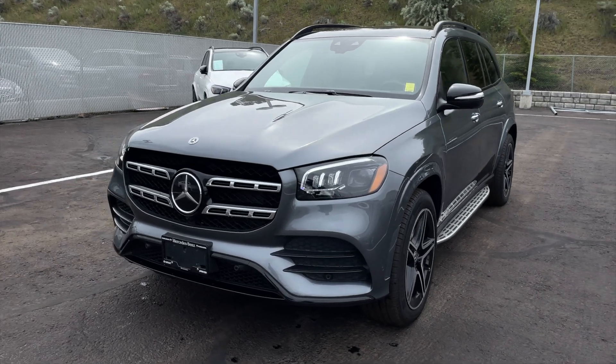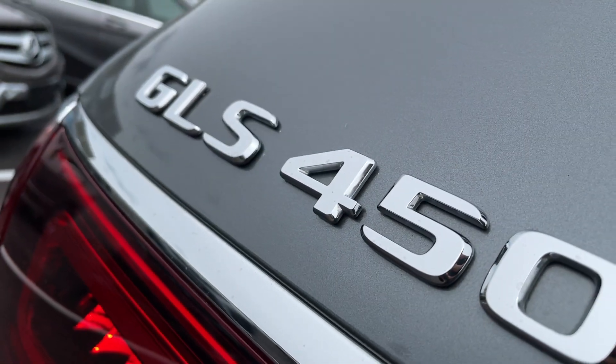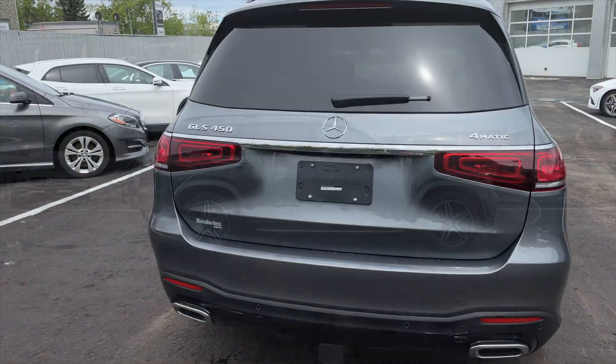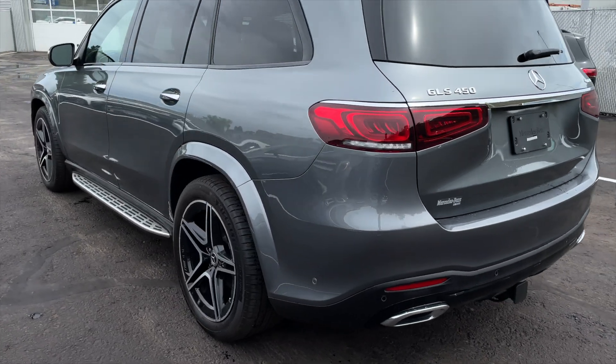Hey, how's it going everyone? Jeremy from Mercedes-Benz Kamloops, and today we're taking a look at our 2020 Mercedes-Benz GLS 450 4Matic. It comes in a selenite gray metallic exterior paint finish and is equipped with a 3.0-liter inline-six with EcoBoost engine paired with a 9-speed automatic transmission.